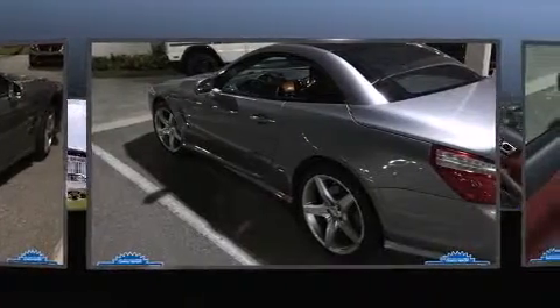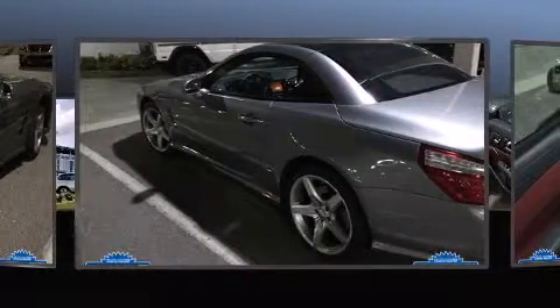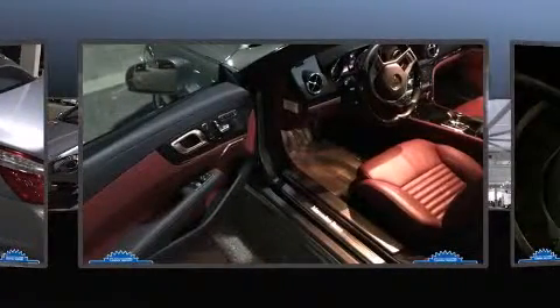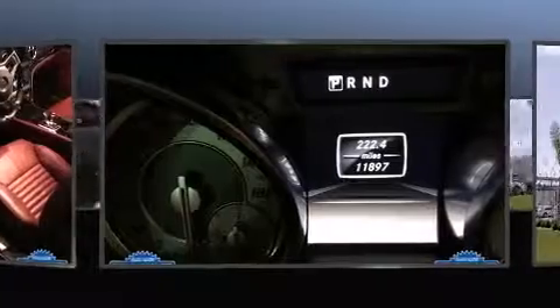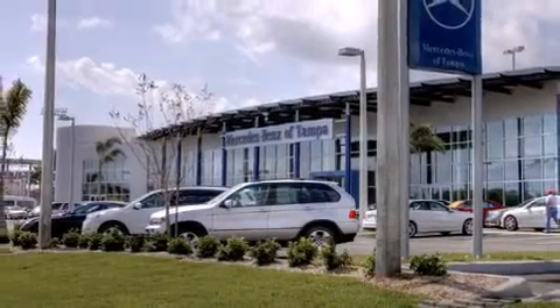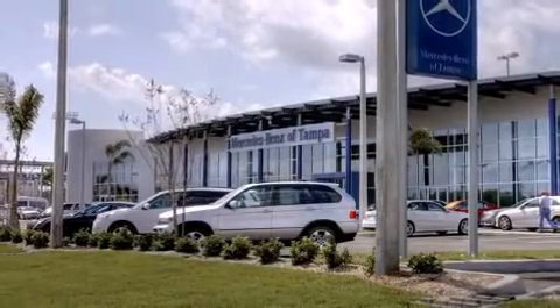Mercedes-Benz made sure to keep road handling and sportiness at the top of its priority list. It features an automatic transmission, rear-wheel drive, and a powerful eight-cylinder engine. A turbocharger further enhances performance while also preserving fuel economy.